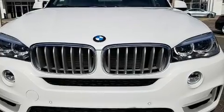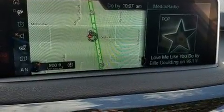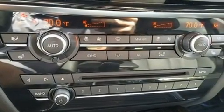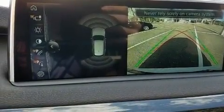With high-intensity discharge headlights illuminating your path, you'll always appreciate maximum visibility. BMW also prioritized safety and security with features such as head curtain airbags, traction control, a panic alarm, an emergency communication system, and four-wheel disc brakes with ABS.